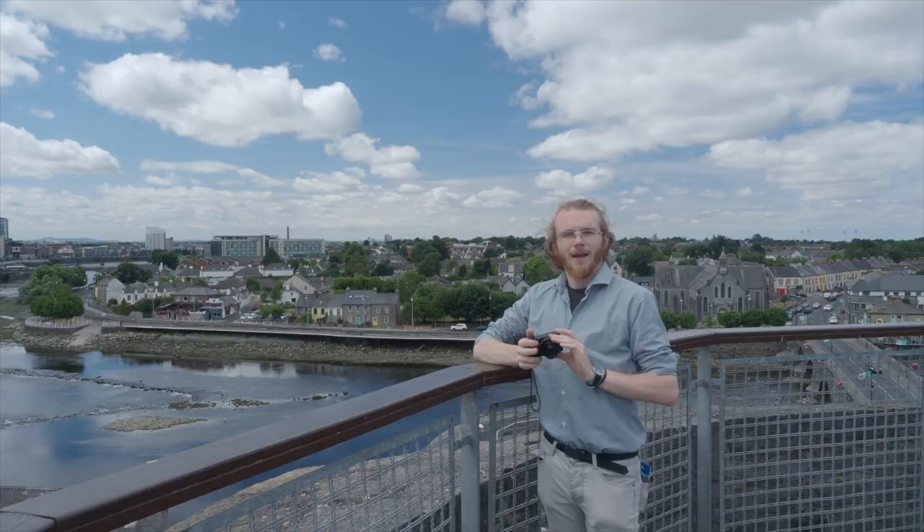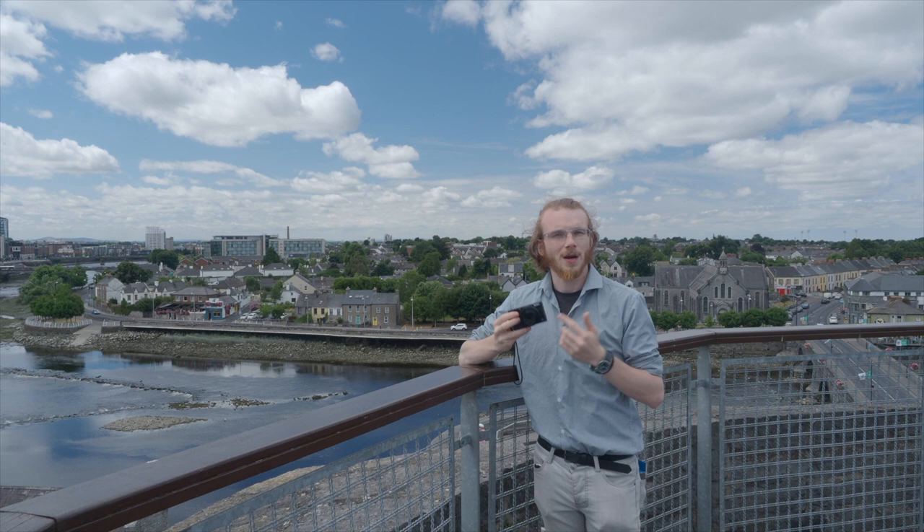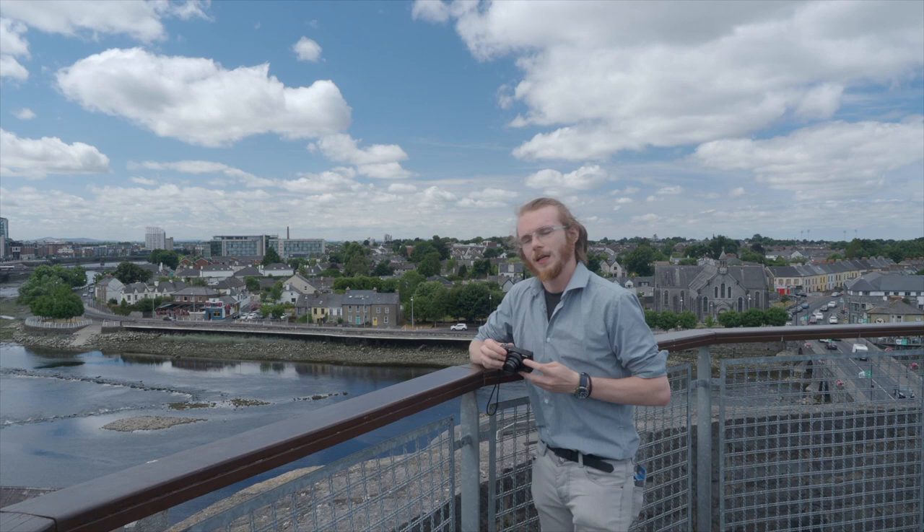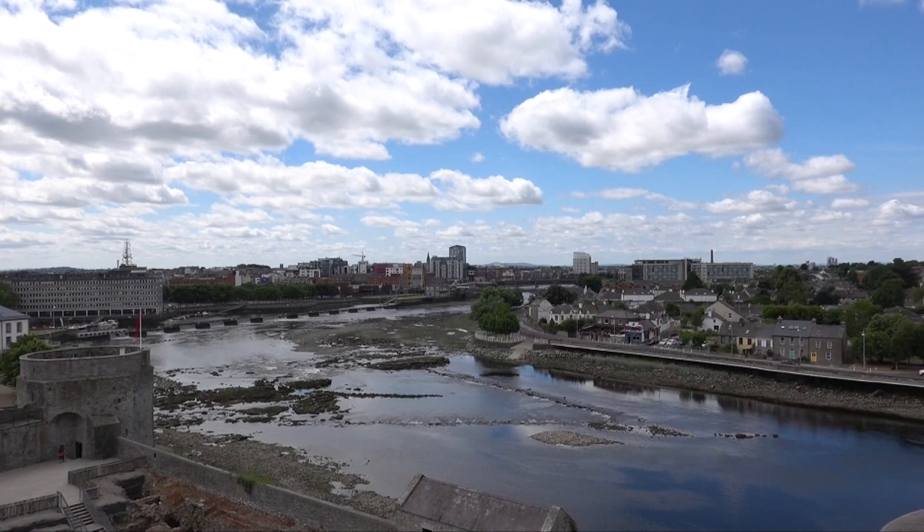I'm working with this RX100 Mark VI — it's the new one that's just come out. First thing you notice is just how small it is, but it's also extremely light, the kind of camera you can put in your back pocket. This camera has an 8.3 times optical zoom. Here's me at the very top of the tower, nice and wide, and I'm going to zoom all the way in — perfect shot of the Clayton right there, absolutely stunning.